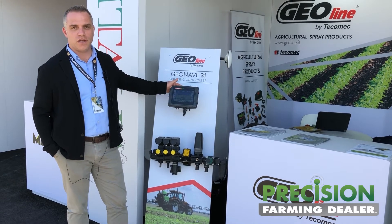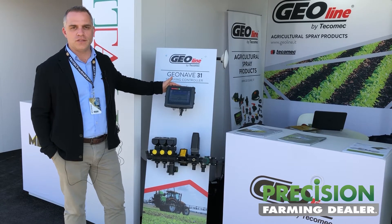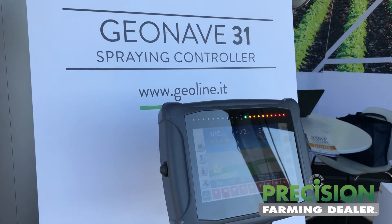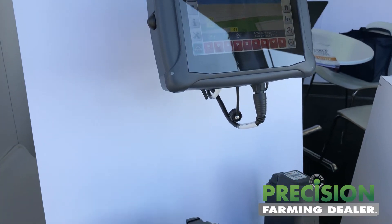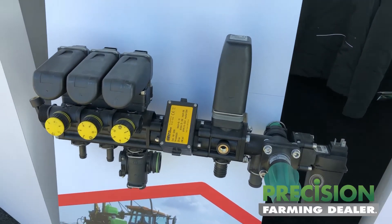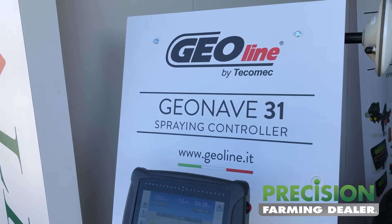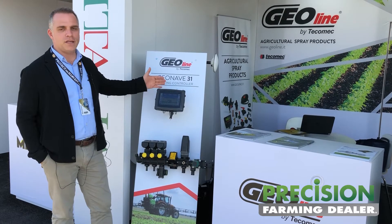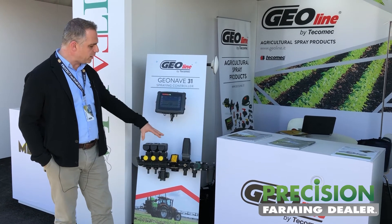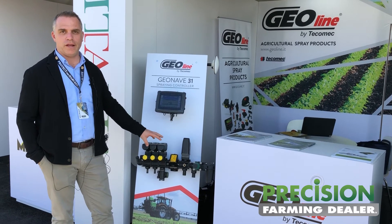Especially the navigation system, the GeoNave 31, which is a brand new navigation system with section control. It basically supports the farmer with the daily job of spraying on the field, avoiding any kind of overlapping, mapping the field, and it has the capability to upload and download all the data. It's in the direction of saving chemicals and being green with the environment.